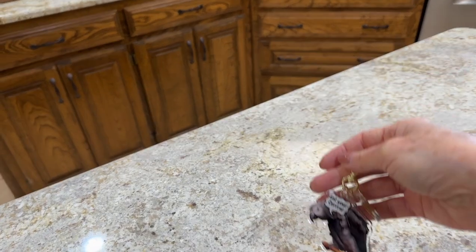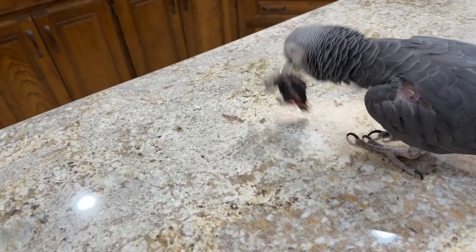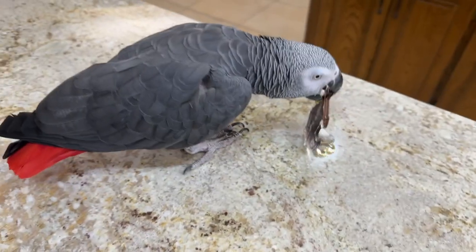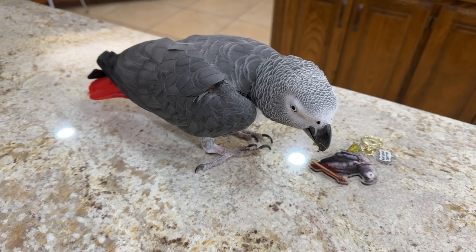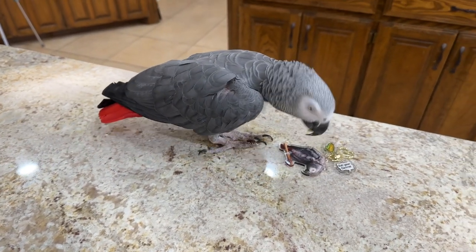I'll let Einstein demonstrate his custom keychain. This keychain has become Einstein's most popular item. Usually minimum order requirements are quite high with other companies, but not with VogueGrace. The minimum for keychains is only three. My first order was for 16 and I quickly reordered every order.